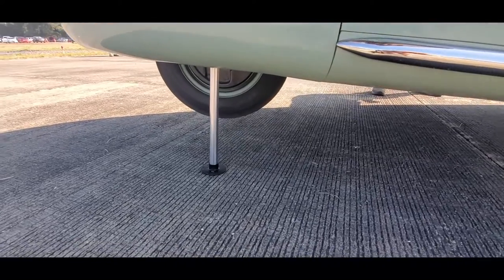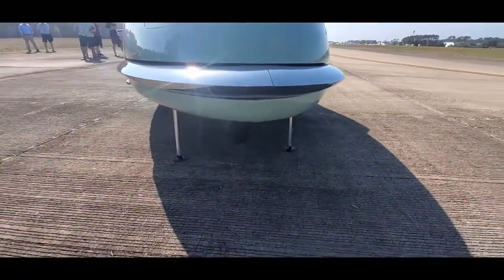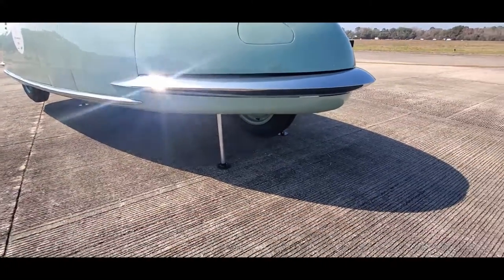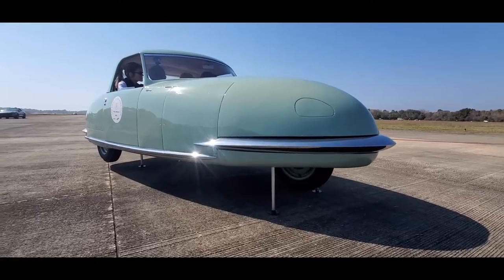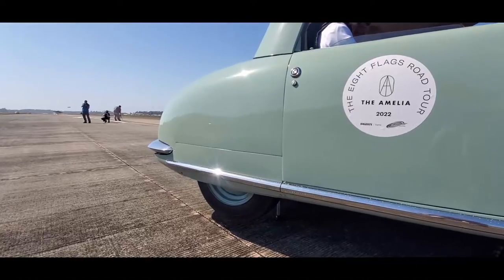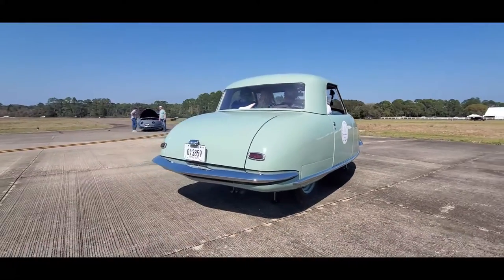Folks, where have you ever seen a Davis jacking up? That's brilliant, just brilliant. Look at this. Nowhere else are you ever going to see this. And Citroën thought they had it. Wow, it's like floating on air.